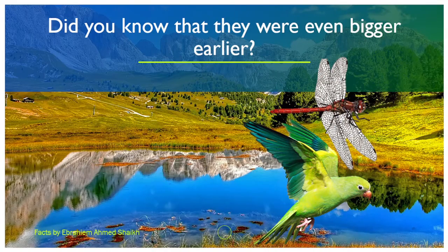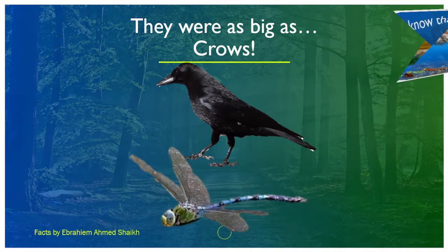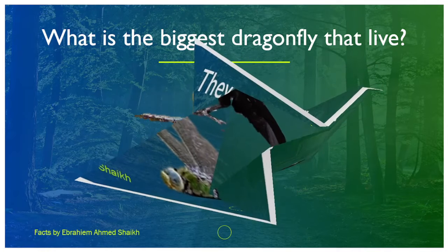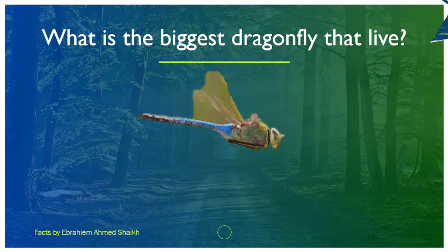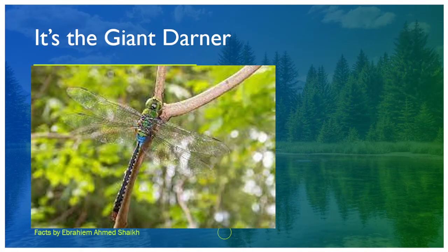Did you know that they were even bigger earlier? Yes. As big as parrots? Or maybe even bigger? I don't know. Oh my god, they were as big as crows! Yes. This is the giant darner that lives now — it's the largest dragonfly of all. And did you know what is the biggest dragonfly that lives now? It's of course the giant darner I told you about earlier.